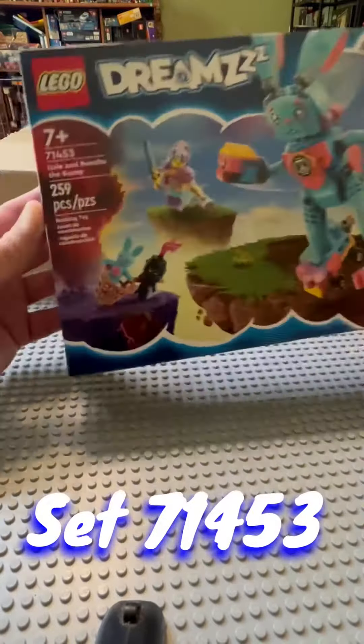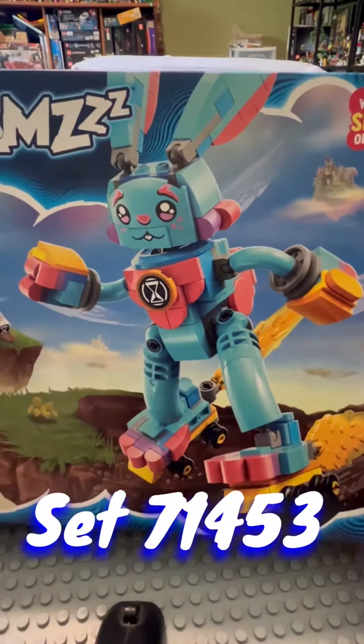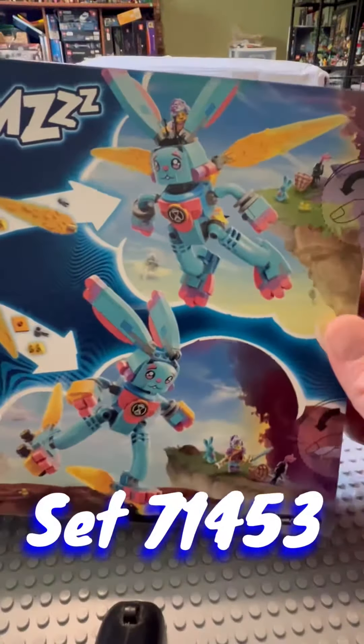I actually got two of each of the Polly Bags — one for the Polly Bag collection and one to build. Then also a Dreams set, Izzy and Bunchu the Bunny. This is one of the cheaper of the Dreams sets, and it actually was one of the ones I wanted the most, so it worked out.